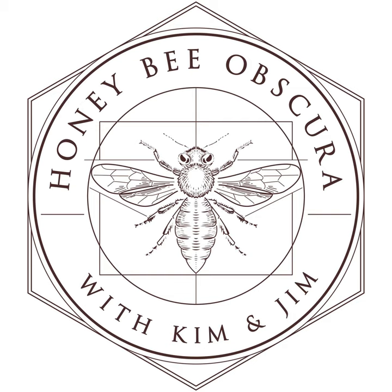Hi, I'm Jim Tew, and I'm Jeff Ott from Beekeeping Today. And I want to talk to you, along with Jeff, about the drudgery of painting your bee equipment - or not. You are listening to Honeybee Obscura, brought to you by Growing Planet Media, the folks behind Beekeeping Today podcast.